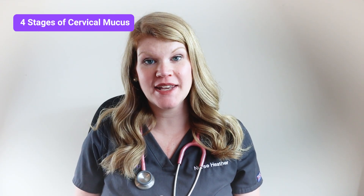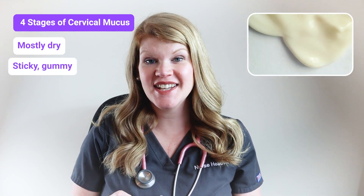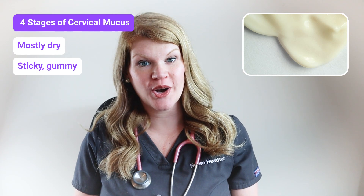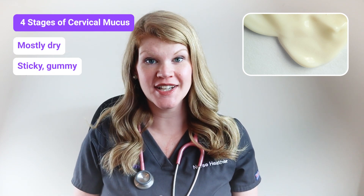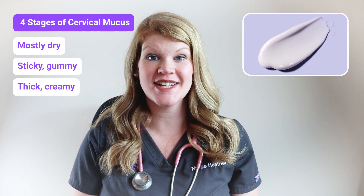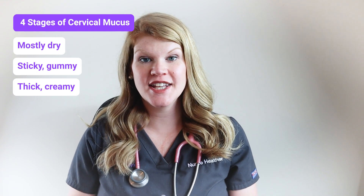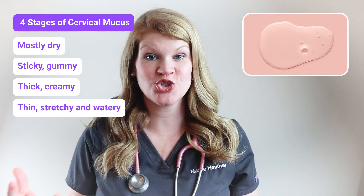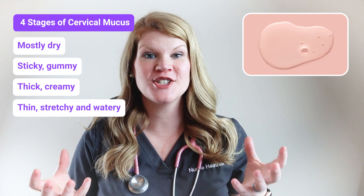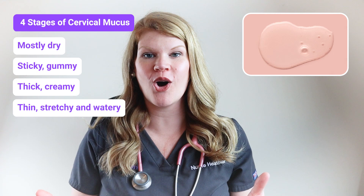As your period ends, you may see no cervical mucus — it's non-existent — or it may look like a sticky, gummy consistency. As your follicles continue to grow to release a mature egg for ovulation, it's going to become more of a thick, creamy cervical mucus. And as ovulation gets closer and closer, that cervical mucus is going to thin out. It's going to become really stretchy and watery. This is when you know you have reached peak cervical mucus — it literally looks like raw egg whites.